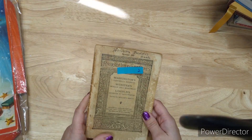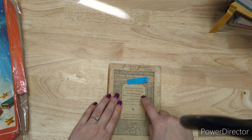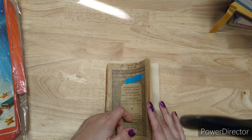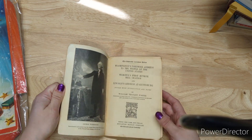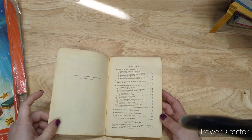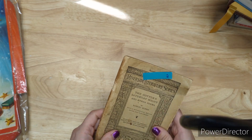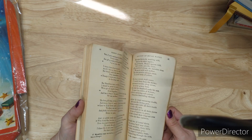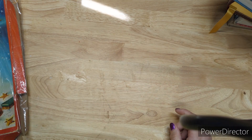Riverside Literature — this is Washington's Farewell Address, Webster's Bunker Hill Monument, and Lincoln's Address at Gettysburg. You can just say Washington's Farewell Address. It's soft cover from 1909. Two bucks for this one. This is The Cotter's Saturday Night and Other Poems — you can just say The Cotter's Saturday Night. They both have pencil marks in them from the Riverside Literature series.